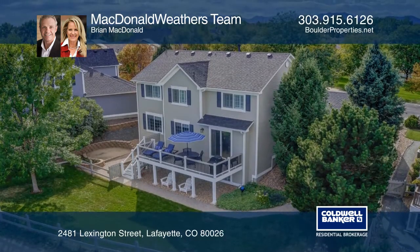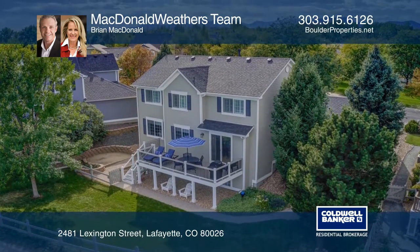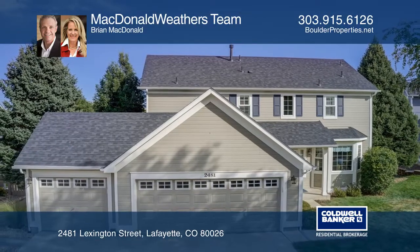This will be the dream house for many. Come see it today. Contact McDonnell Weather's team today to learn more.